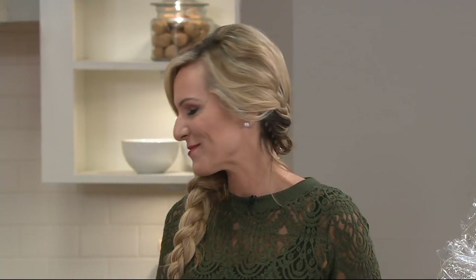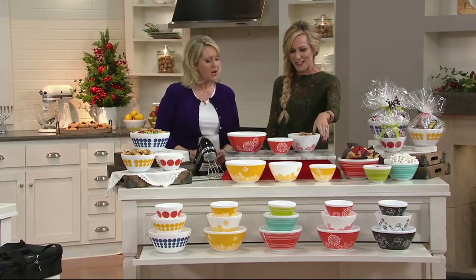She has brought it to us and she is bringing us Pyrex. Hello, my friends. How are you? Great to see you. Great to see you too. Great to be here.